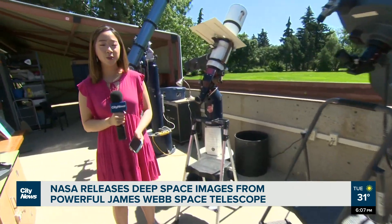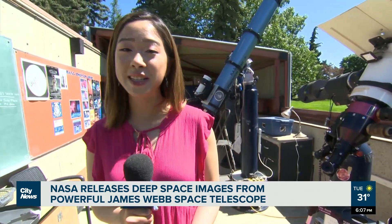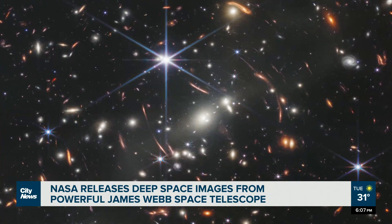We'll have to wait and see what answers Canadian astronomers can get from the James Webb Space Telescope, but it's clear it's going to take them to infinity and beyond. In Edmonton, from the TELUS World of Science, Sarah Chu, City News.